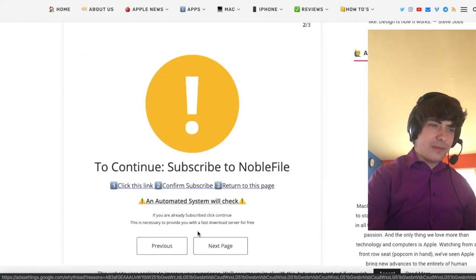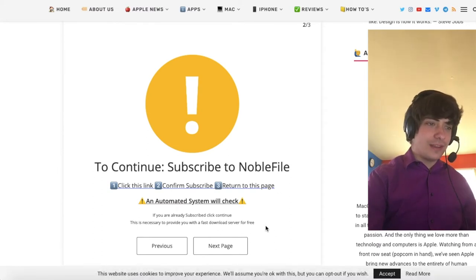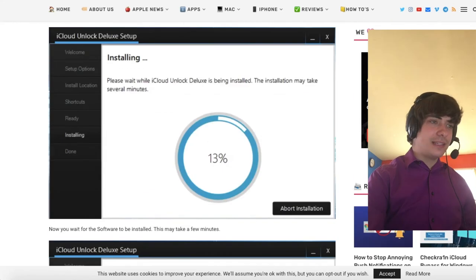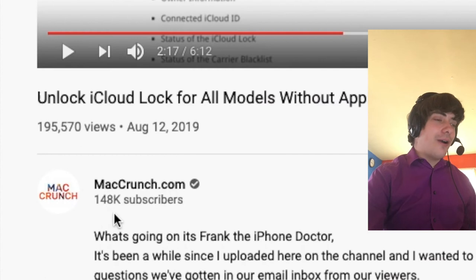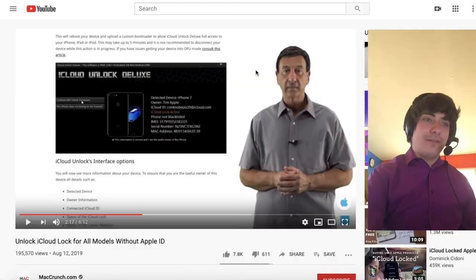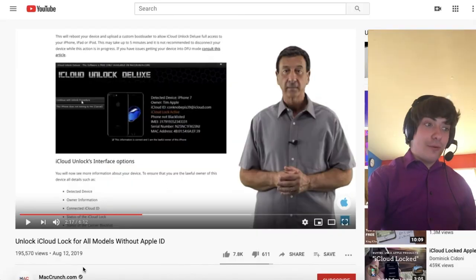CloudUnlock.zip — now it makes you subscribe to Noble File, which is not even MacCrunch.com's channel. So yeah, this is very weird. Frank George, I don't know how you got this job on MacCrunch.com. I don't know how all of these subscribers don't see that this is the Fiverr Doctor meme guy. It's definitely really interesting how he's just still working for them.